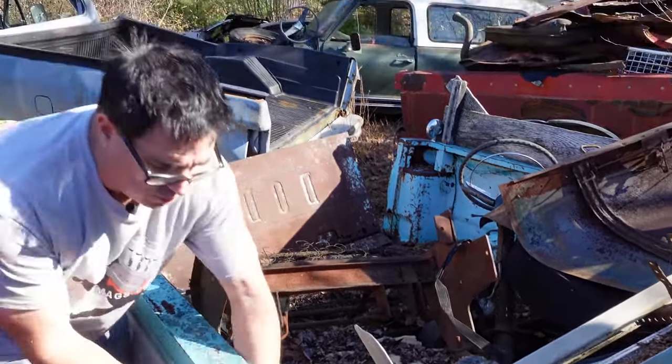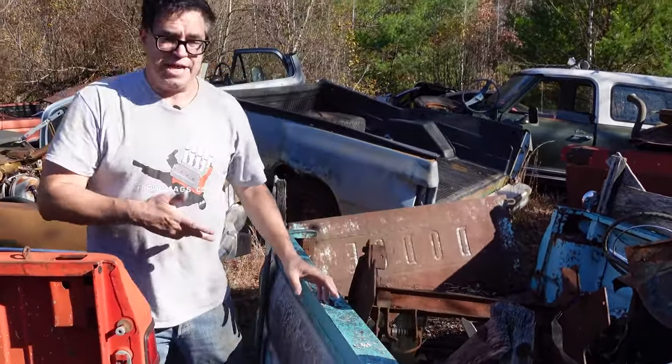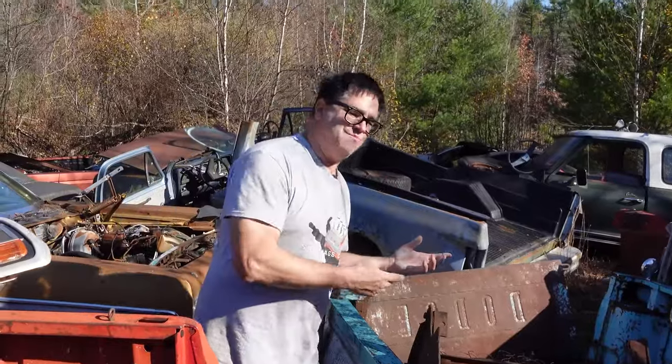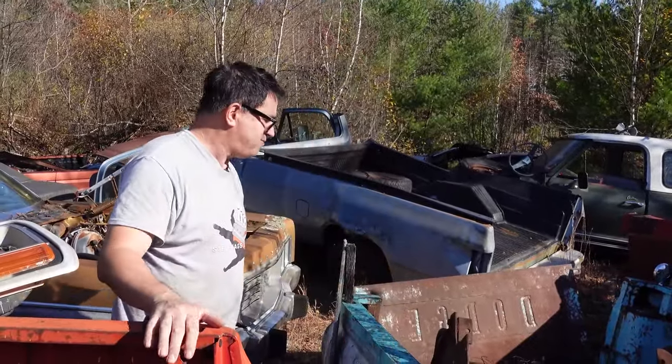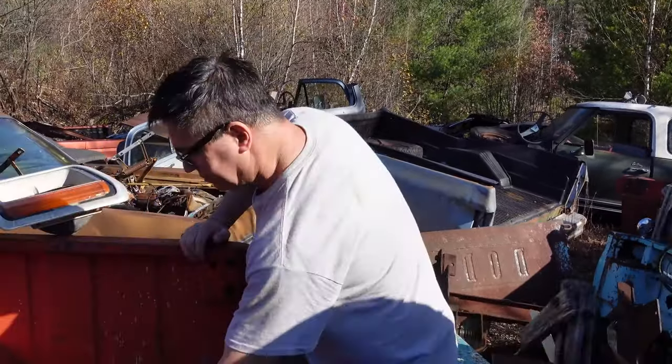These are fairly light with single-wall construction. As you can see, there's no inner bed liner, no secondary wall. If you threw an engine block in the back, you'd get a dent on the outside. These are built to be fairly light and are unit construction, but they're not flimsy.